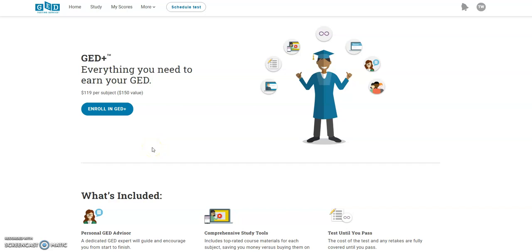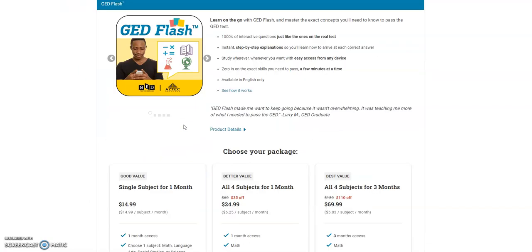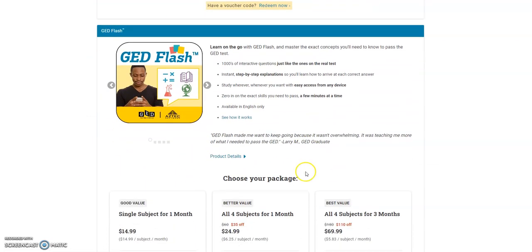Later on in this video I will show you guys the Aztec software system — you will be given a login to access the actual program that comes with all of the material, modules, drills, and practice tests that you would need for that particular subject. But I'm gonna go back to 'Study' first.